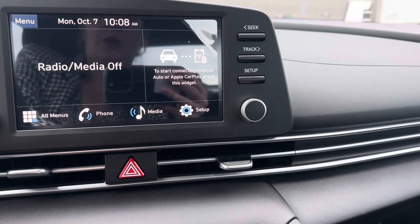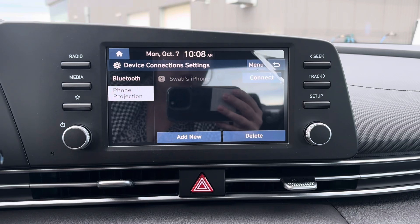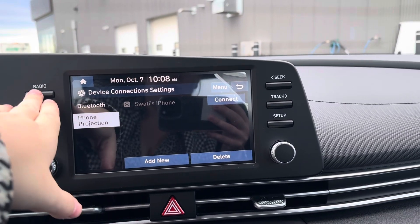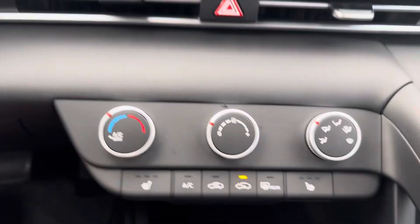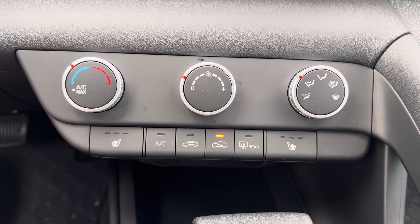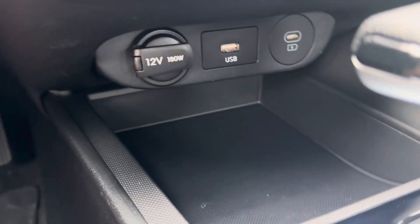For media, you have your AM, FM, Apple CarPlay and Android Auto with wireless connectivity, as well as Bluetooth. You have your climate controls down here, three-stage heated seats, and down here you have your 12-volt, a USB, and a USB-C port.